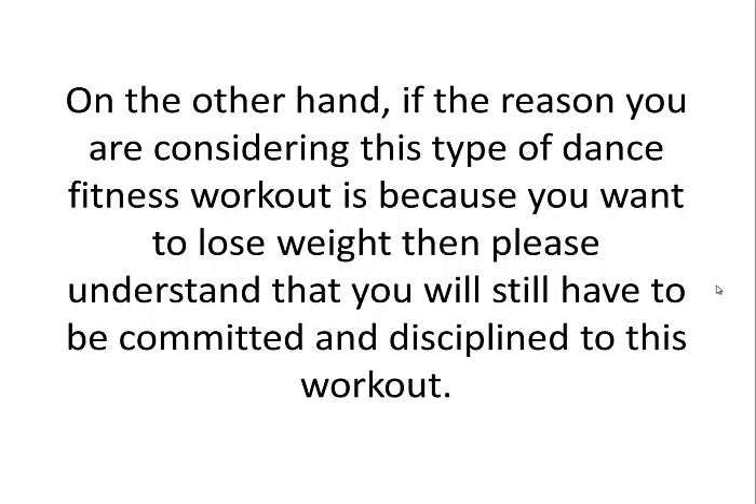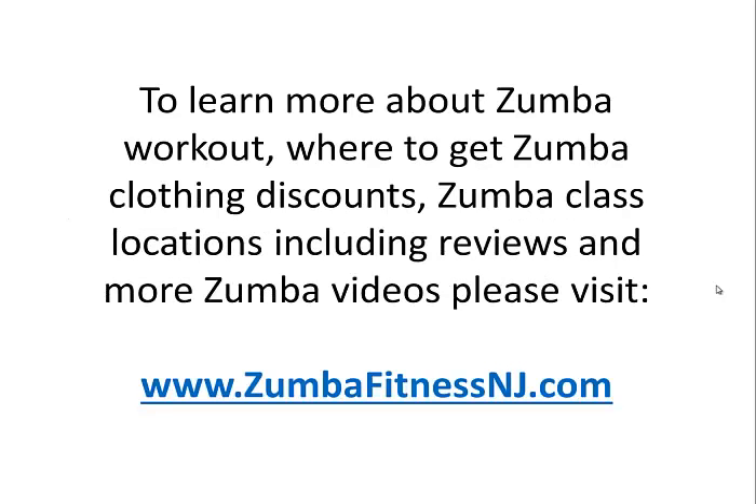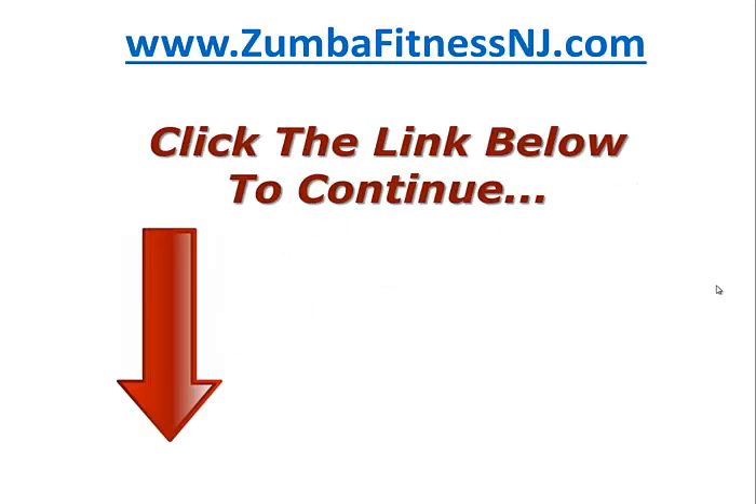On the other hand, if the reason you are considering this type of dance fitness workout is because you want to lose weight, then please understand that you will still have to be committed and disciplined to this workout. Whether you decide to attend group classes or workout from home, it doesn't really matter. The most important part is to get started today. To learn more about the Zumba workout or to get Zumba clothing discounts, Zumba class locations including reviews, and even more Zumba videos, please visit www.ZumbaFitnessNJ.com. Or you can just click the link below to continue to receive more information.